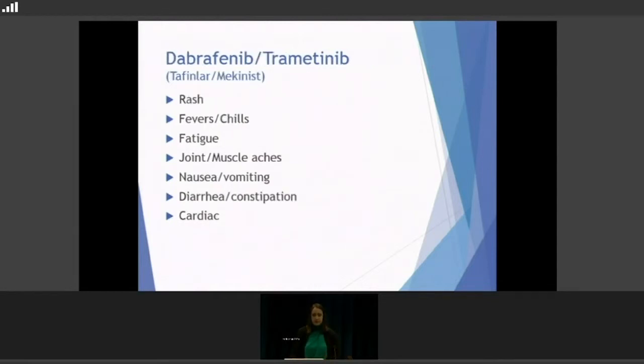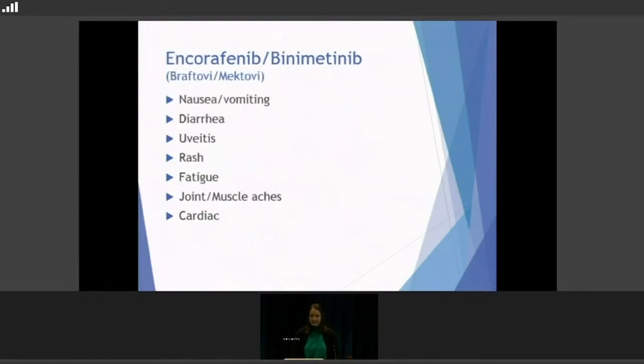With Dabrafenib/Trametinib, it's a similar rundown. The rash is usually not quite so bad with this one, but definitely possible. Fevers, chills, fatigue, joint and muscle aches, nausea, and vomiting are present. With this one, we can see either diarrhea or constipation — it can go either way — so that's another reason why we're always asking about bowel movements.